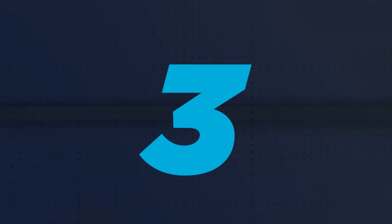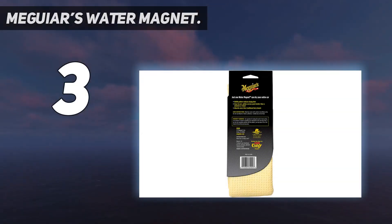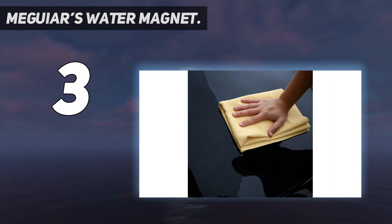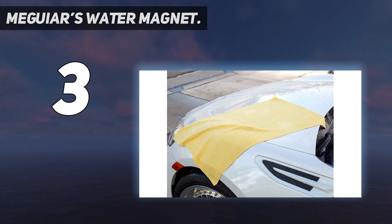At number 3: Meguiar's Water Magnet. Meguiar's is another car care brand we've rarely been disappointed by. That said, their products often feel like they have unfulfilled potential, and that's exactly how we felt about the Water Magnet. It's a waffle-weave towel — absorbent and soft — but lags just a bit behind the competition in its power to pick up water on the first pass.